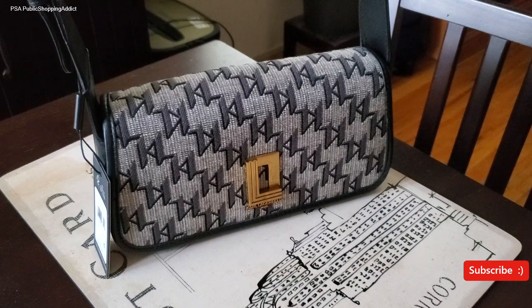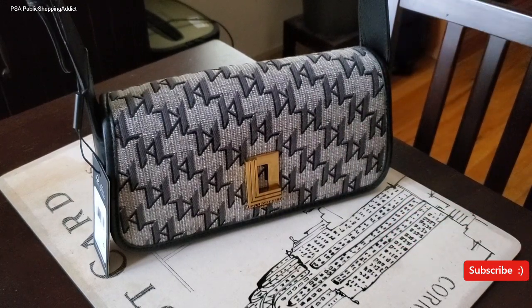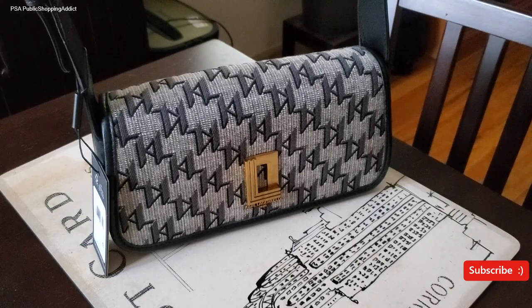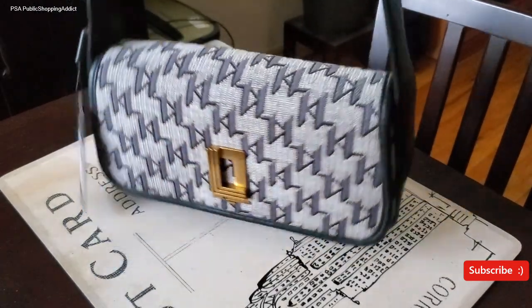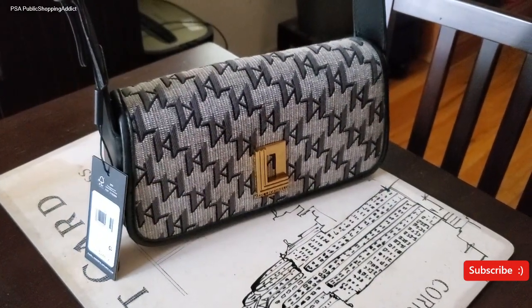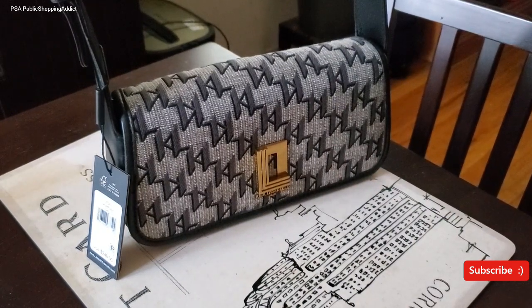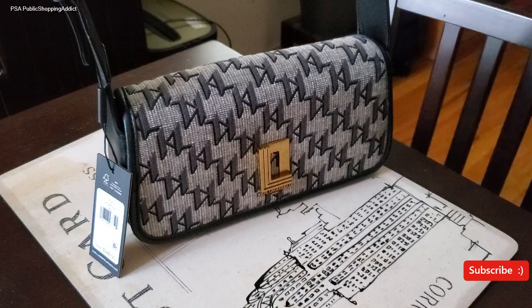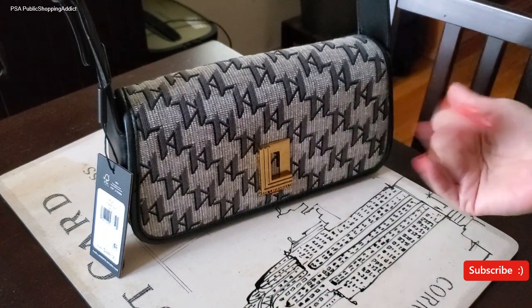Thank you so much, Addictonistas, for taking the time and checking out this latest edition. Any questions or comments, leave them below. If you're interested, check out Macy's — you can also find it at the store, it should be in the bag section. I also have another Karl Lagerfeld bag I'm eyeing that is new to the line, so I'm waiting for it to drop a little more. All right, thank you again. Until then, stay safe, be well, love one another, be courteous, and I will see you on that next PSA. Take care now. Bye!